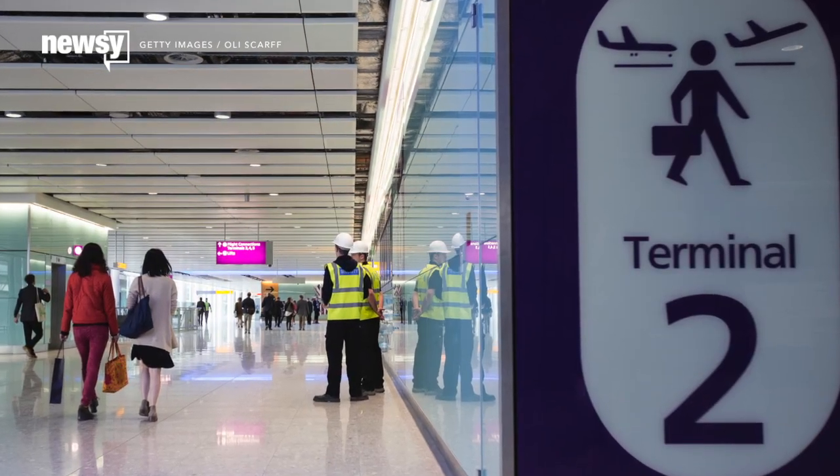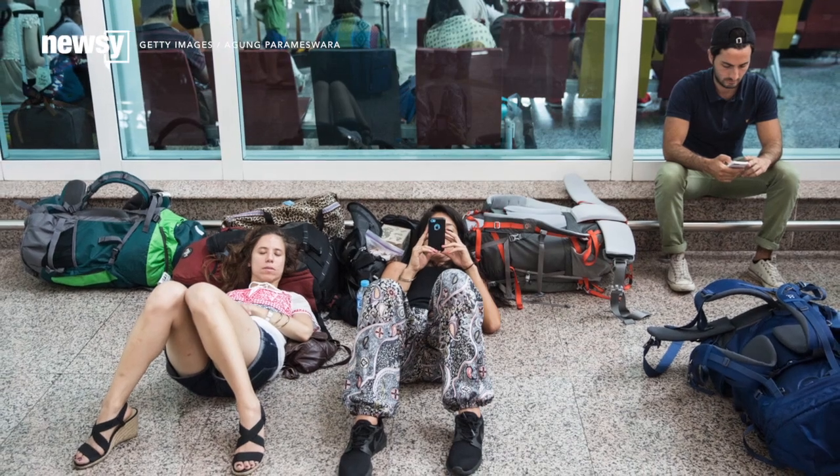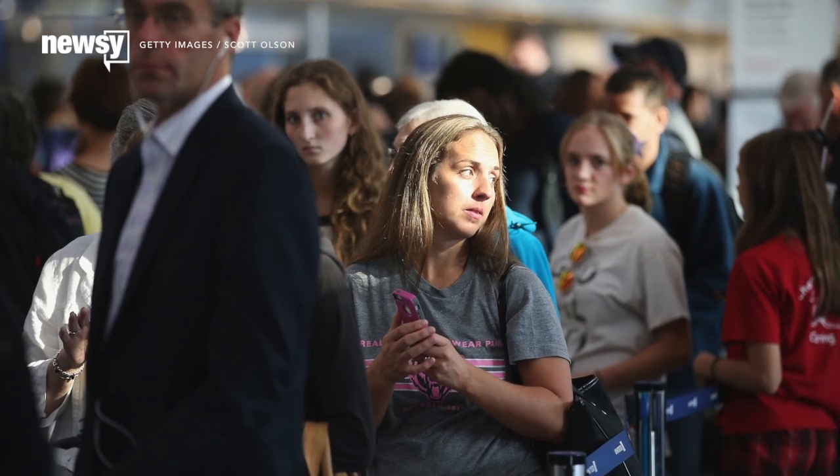You know the feeling. You're waiting for your flight to begin boarding, you can't get on WiFi for whatever reason, and even though your cell says you've got three bars, the internet on your phone is crawling.